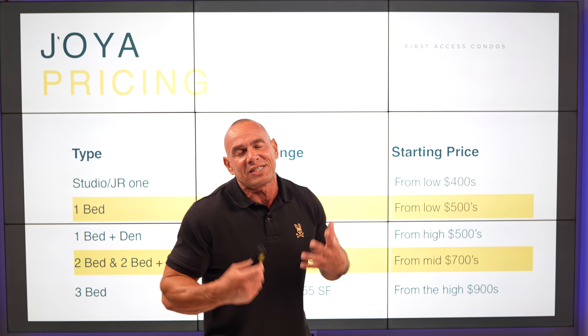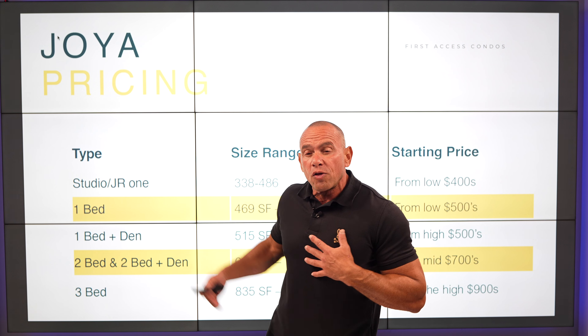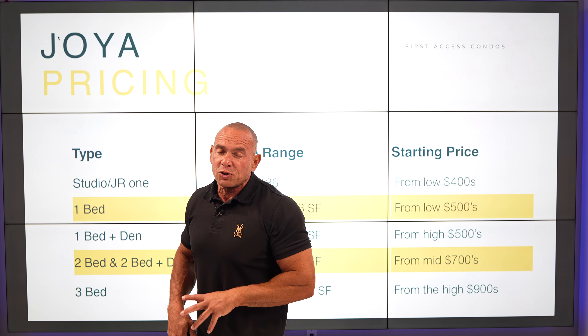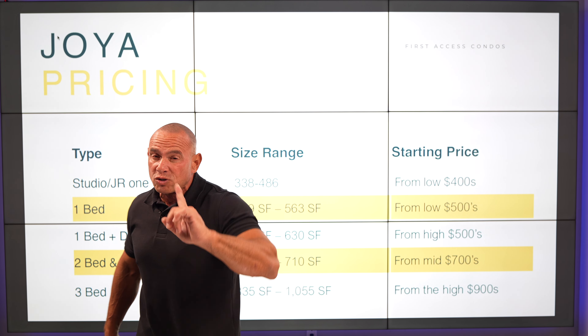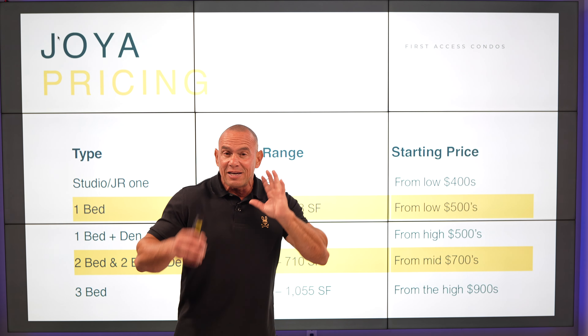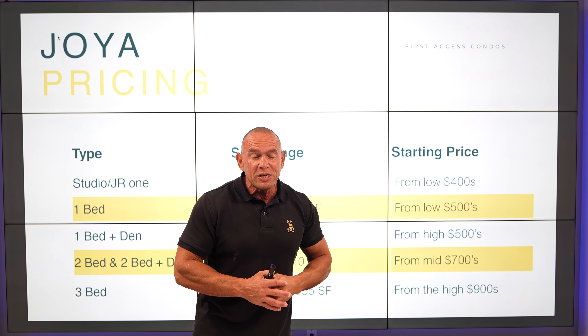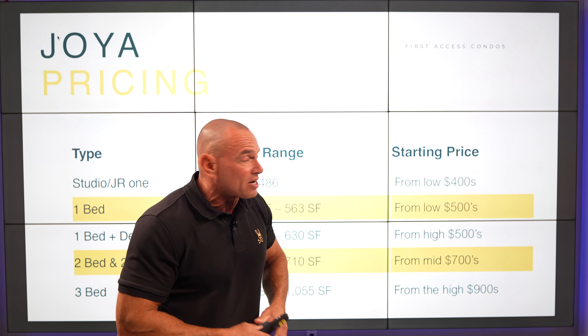We have everything here from studios and juniors all the way to three beds. But the most important thing is the average price per square foot of $1,041 — just over $1,000. You heard me right, it's not a typo, I'm not in a time machine. It's pricing on the Queensway — $200 better affordability than Mississauga.